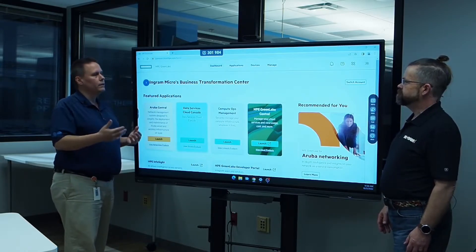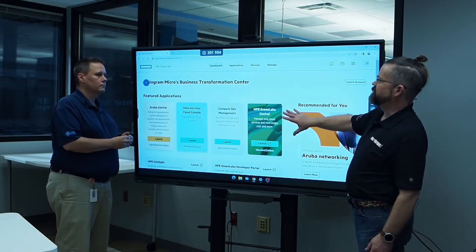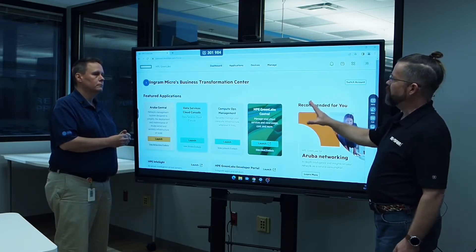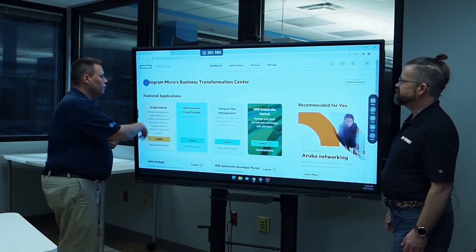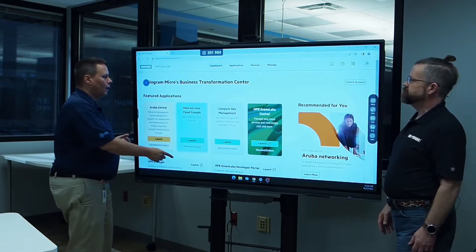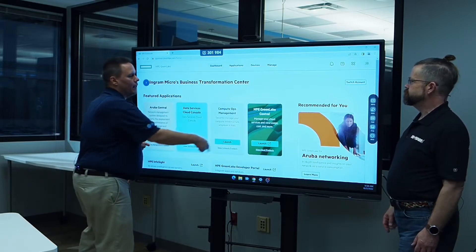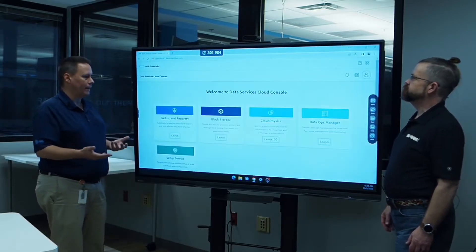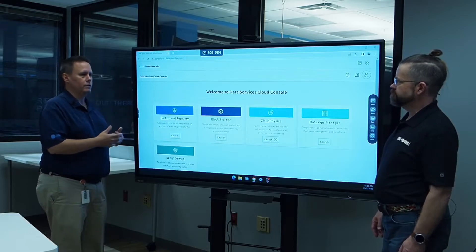The cloud is an experience, not a destination. With Aruba Central, when you buy Aruba switches and access points, you can layer that on top. The Data Services Cloud Console comes as a subscription with your Alletra arrays. Compute Ops Manager is something you can layer onto the solution. But with the Data Services Cloud Console, you'll need to maintain that with an Alletra array, and you could add on the backup and recovery service if you want to increase availability or create a resilient environment.